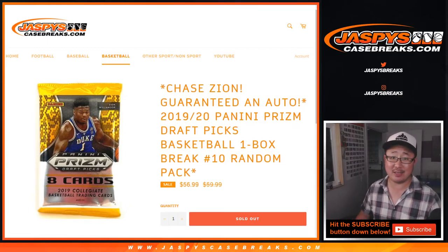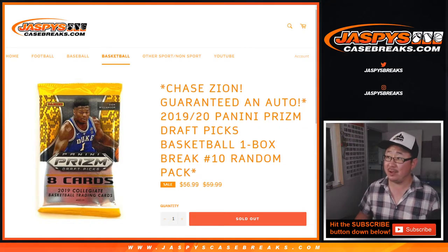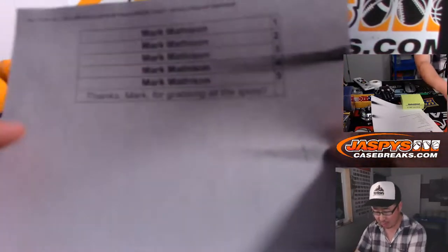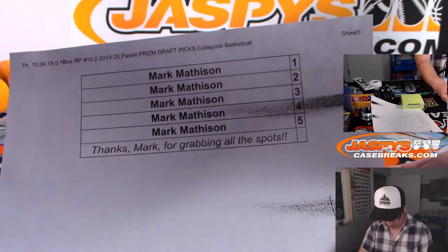Hi everyone, Joe for JaspiesCaseBreaks.com coming at you with a one box random pack break number 10 of 2019-2020 Panini Prism Draft Picks Basketball, Zion edition. Big thanks to all these folks for getting into the action — just one folk, Mark Matheson. Thanks Mark for grabbing all the spots, appreciate it.